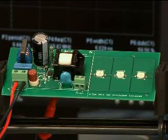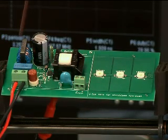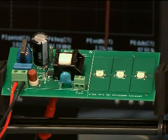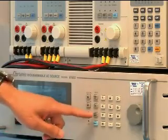I'll demonstrate some of the main features of the IC. Here I'm pointing out the EZ switch on board, the line filter on the inputs, the transformer, and the string of LEDs that I'm powering. I'm powering up the board.